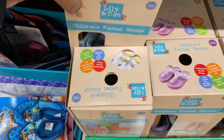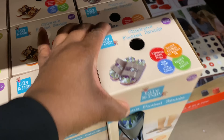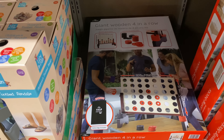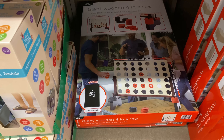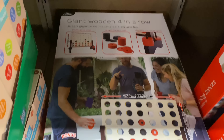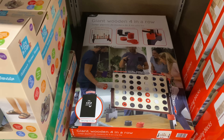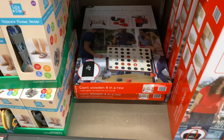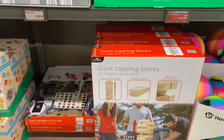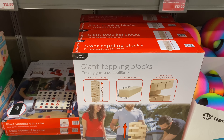The children's footbed sandals come in white and purple. This giant wooden four-in-a-row game is $34.99. Another game here is the giant Toppling Blocks for $34.99 as well.